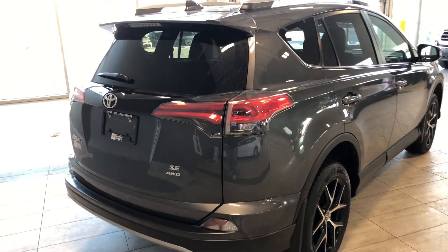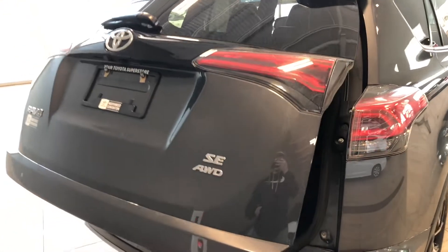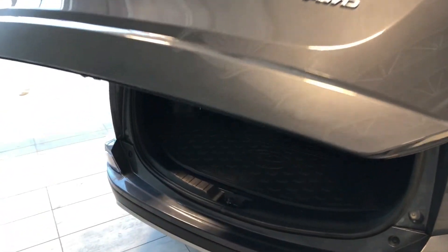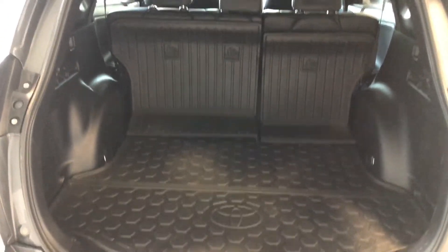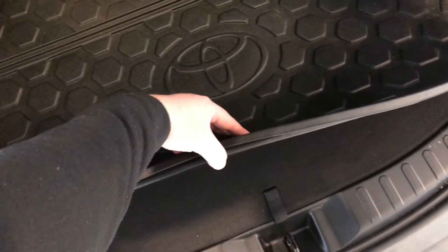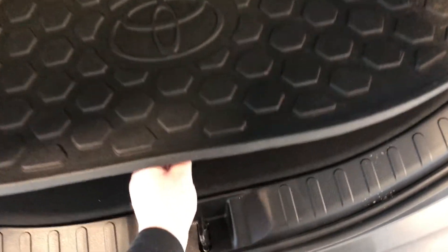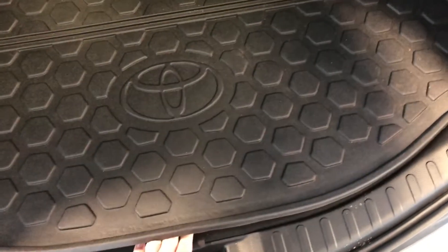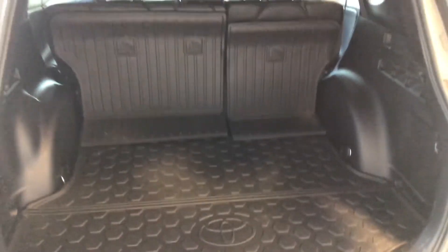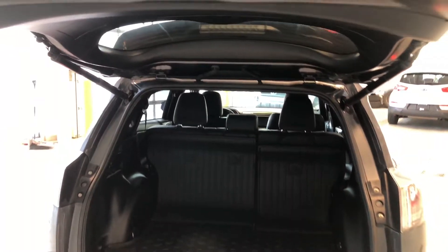This RAV4 does have a power liftgate, so we're going to hold that third button on our key fob and that liftgate will open nice and easy. Inside you can see there's plenty of storage space in the back. There's also a nice cargo mat to protect the fabric underneath in case you have any harsh objects. We can also lift this bottom piece up — you'll find your tools and spare tire in case one ever goes out. The rear seats do fold down to give you even more room. To close, there's a little button on the top left corner — give that a press and the power liftgate will close on its own.